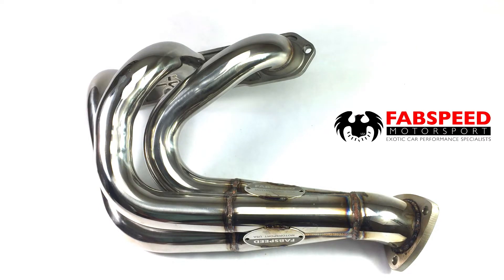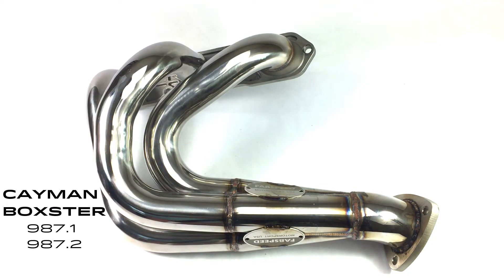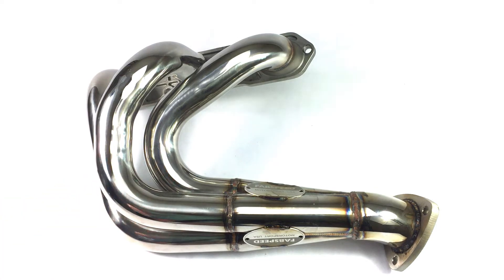These are the Fab Speed long tube race headers for the 987, both Cayman and Boxster. They work for both the 987.1 and 987.2 and are available for each. They feature equal length runners made of T304 stainless steel.